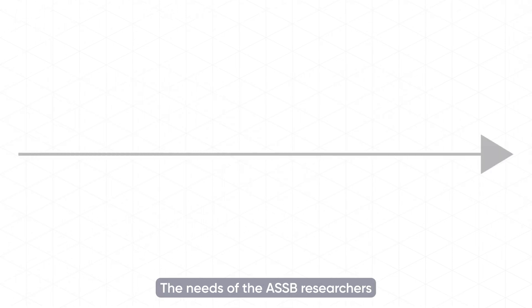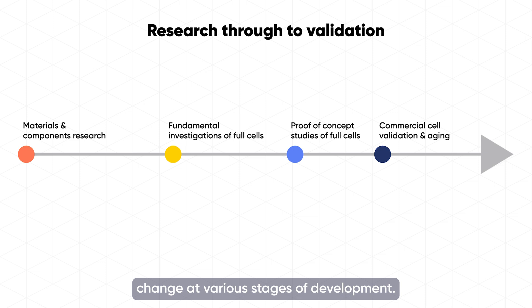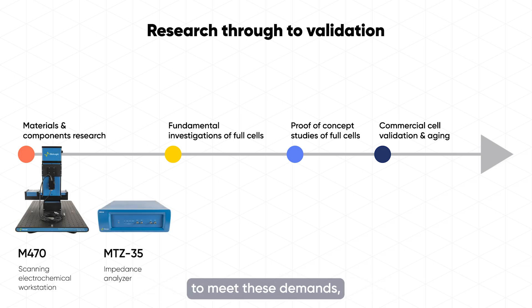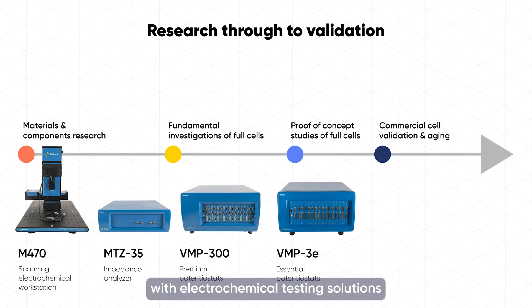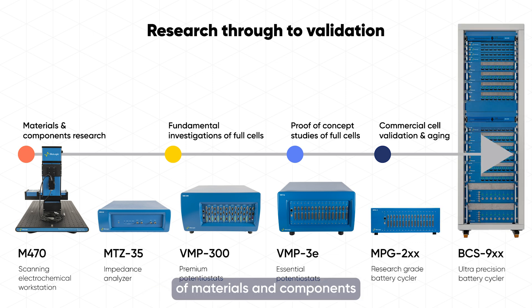The needs of ASSB researchers change at various stages of development, and Biologic is here to meet those demands with electrochemical testing solutions at every stage — whether it's fundamental study of materials and components, or the validation of commercial cells.